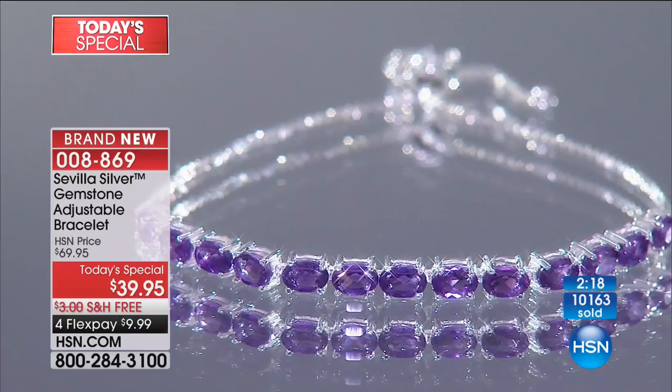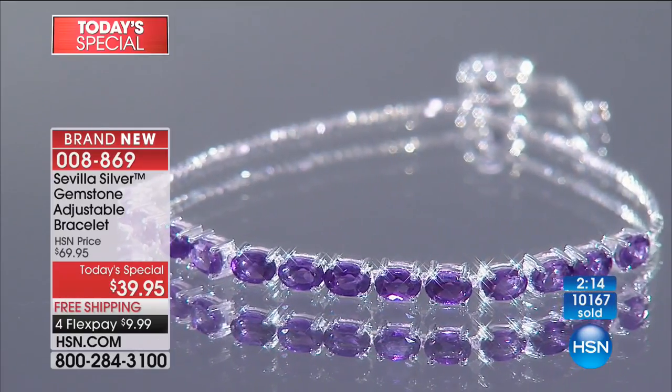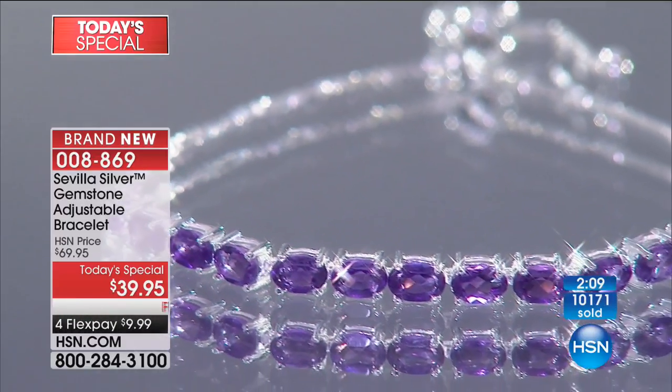We're almost out of time. We're at over 10,100. Let's talk about the amethyst one more time, then we'll go to the blue topaz. So the amethyst — what I love is that purple. The rarest color you have in nature is that purple, and it is just a symbol of royalty and prestige.